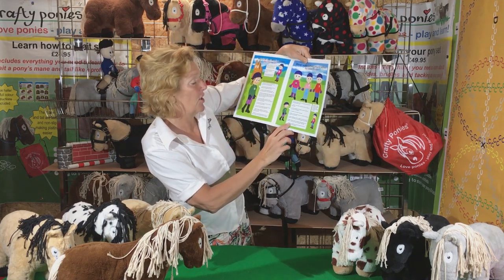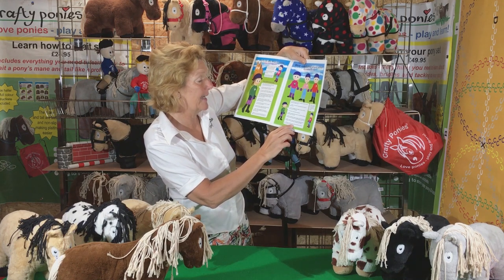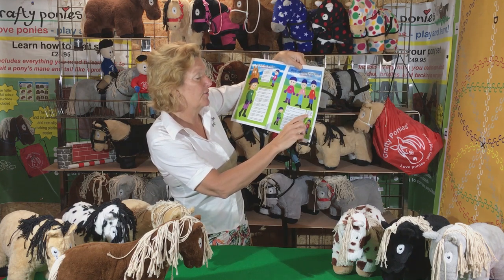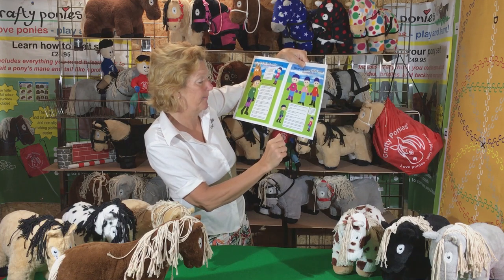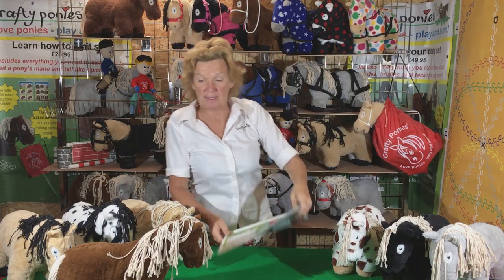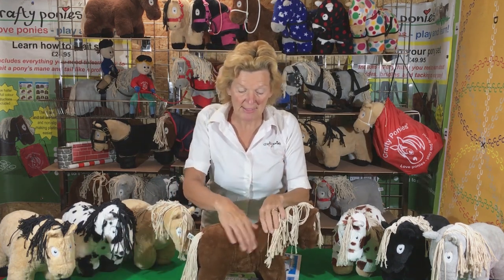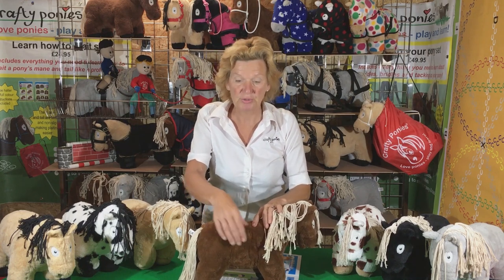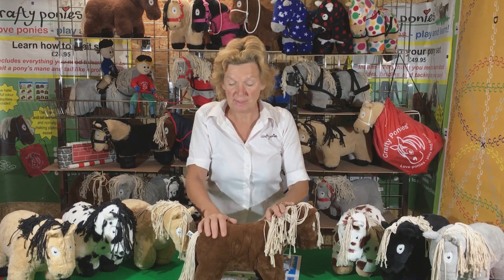Number seven: gloves protect your hands — take them off for grooming and tacking up. There are lots of nice clothes to wear that are safe around ponies. We take the gloves off for grooming because when we're grooming ponies, we need our hands to feel for any little bits of scabs or cuts, or any heat. So we don't want gloves on when we're grooming.